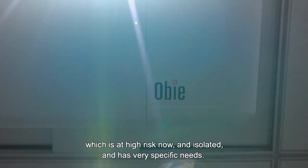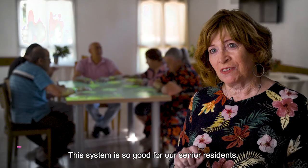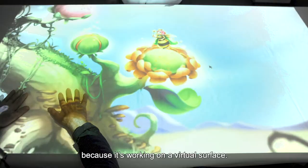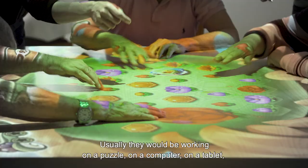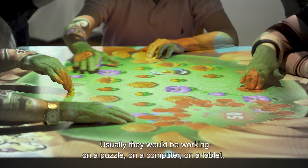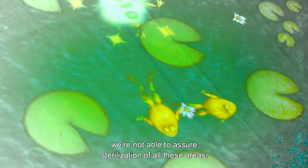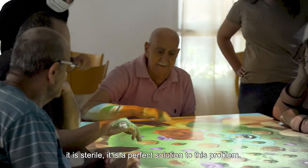This system is so good for our senior residents because it's working on a virtual surface. Usually they will be working on a puzzle, on a computer, on a tablet — and because of the medical situation today we're not able to assure sterilization of all these areas. When they work on the OBI system, it is sterile. It is a perfect solution to this problem.